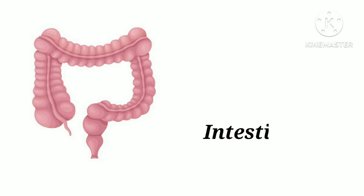B-I-N-T-E-S-T-I-N-E. Intestine. Intestine helps in digestion of food.